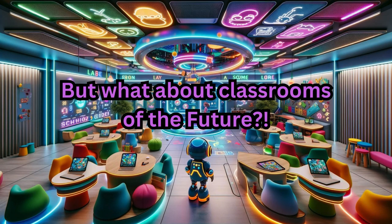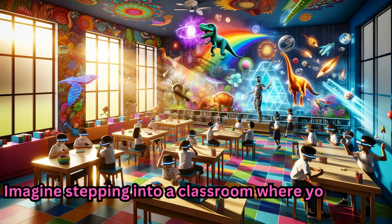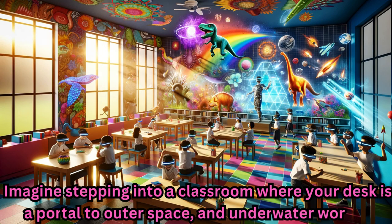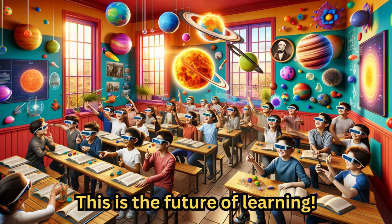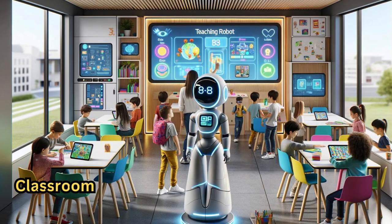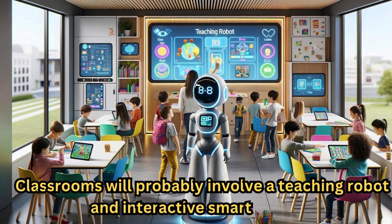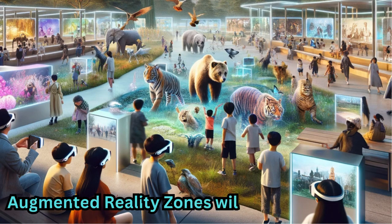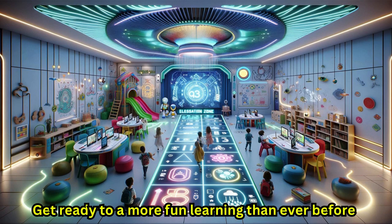But what about classrooms of the future? Imagine stepping into a classroom where your desk is a portal to outer space and underwater worlds — this is the future of learning. Classrooms will probably involve the teaching robot and interactive smart screens. Augmented reality zones will also be available. Get ready for more fun learning than ever before.